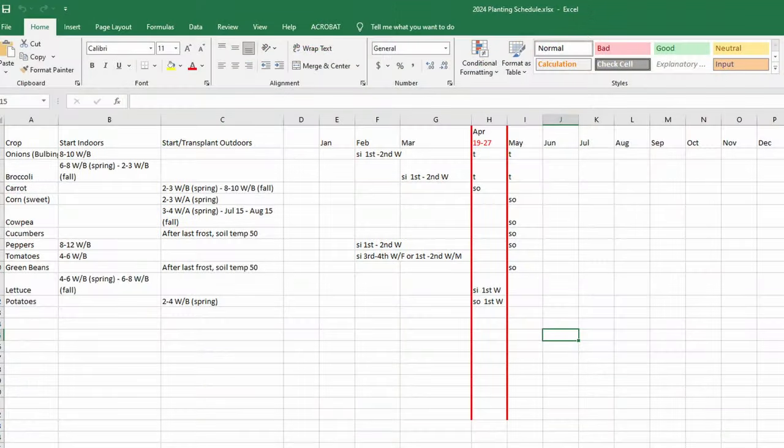Once you've got your list, I create an Excel spreadsheet. I separate things out clearly — the plant variety, when I need to start those seeds indoors, when to start outdoors or transplant outdoors, and then a monthly running calendar. I mark my last average frost date cell red and count back those weeks from there. I don't get too particular — I just go four, eight, twelve weeks — and it works really well.